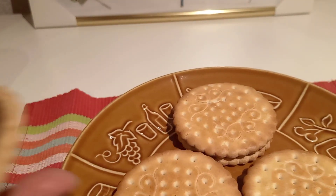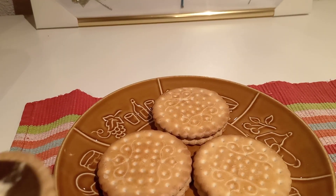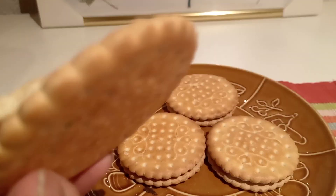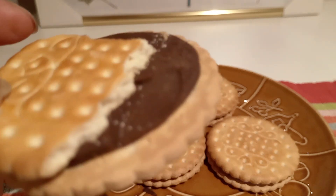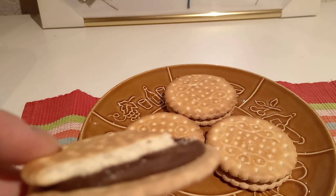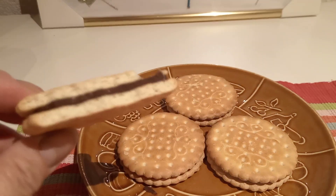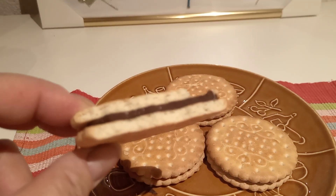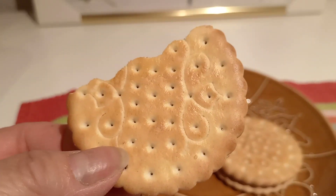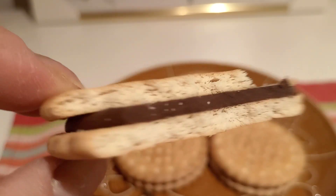Thank you for watching this biscuit product review by Latinia's Kitchenette. If you like this biscuit, you can find it in Diner Supermarket in Switzerland, or in Germany you can find it in Aldi or Lidl. This is ideal for tea or for coffee — look at the chocolate in the center.